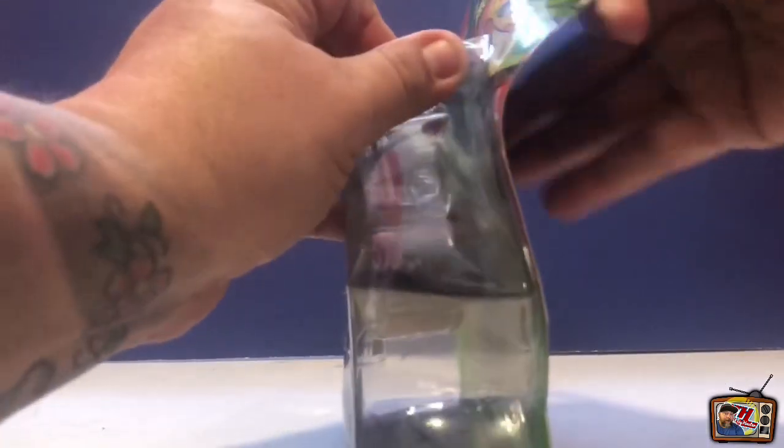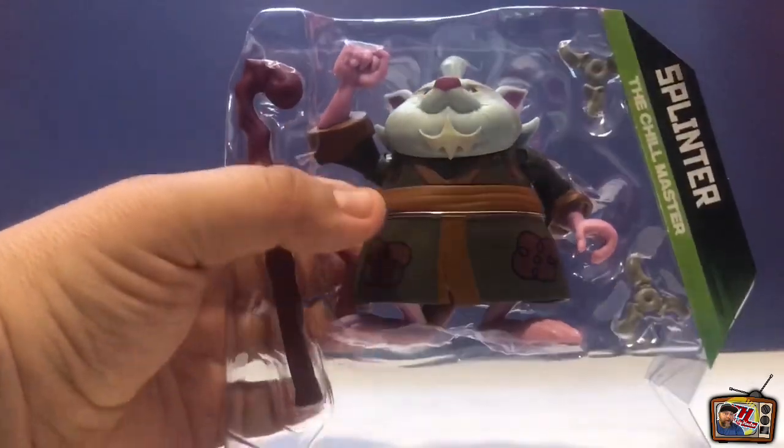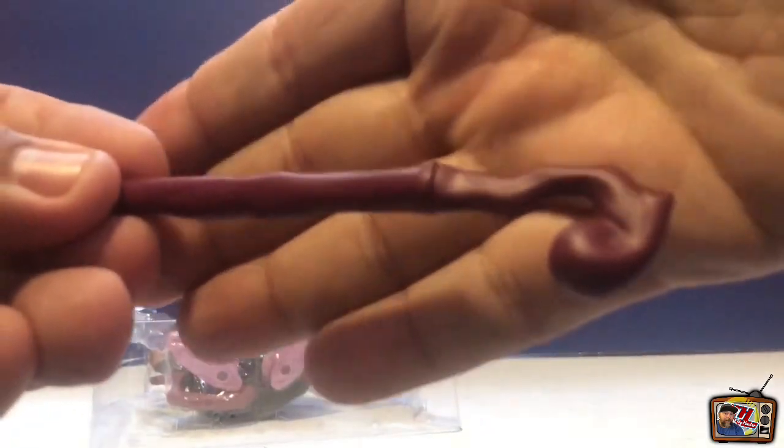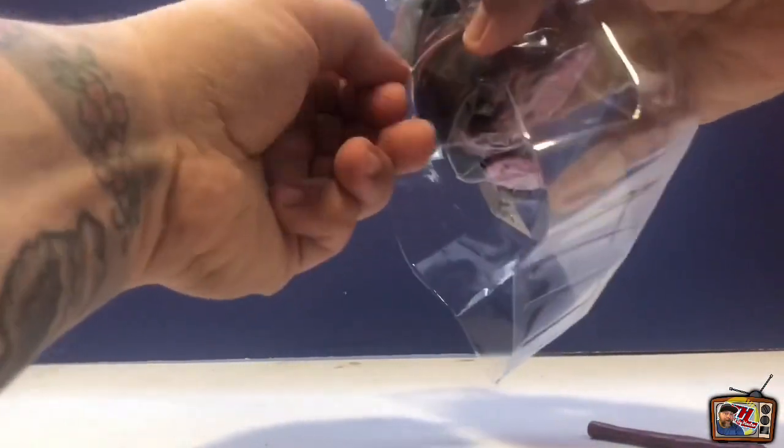He's so different from the original Splinters. This is the first time I see them go in another direction other than the real typical rat look. So we're going to pop him open and take a look at him and his articulation. Looks like he comes with two Chinese stars and he has his walking stick. The walking stick's very nice - it looks to be sculpted really well. It's just one solid color. There's really nothing to it in the way of paint apps, but the sculpt of it's very nice.